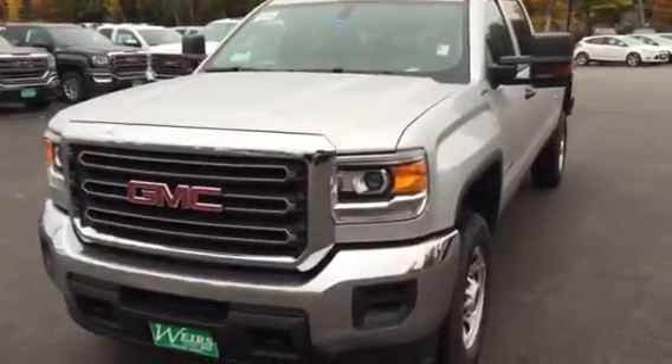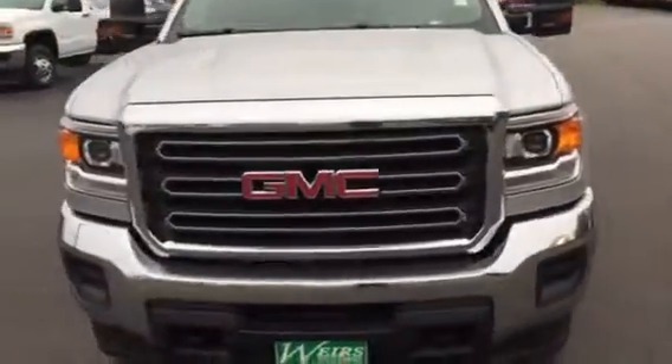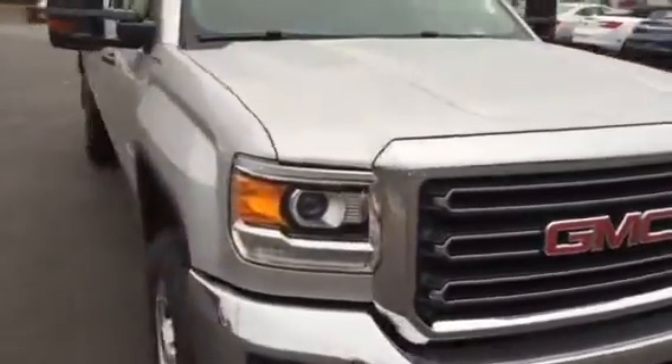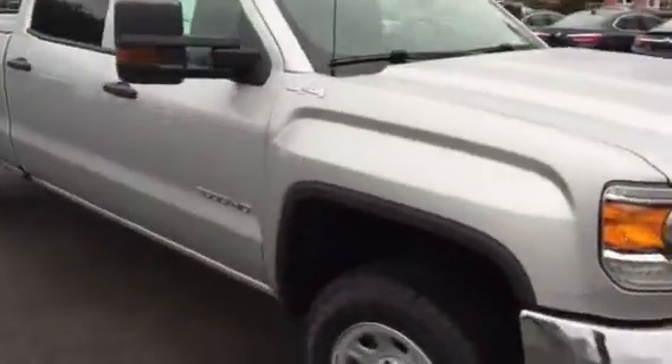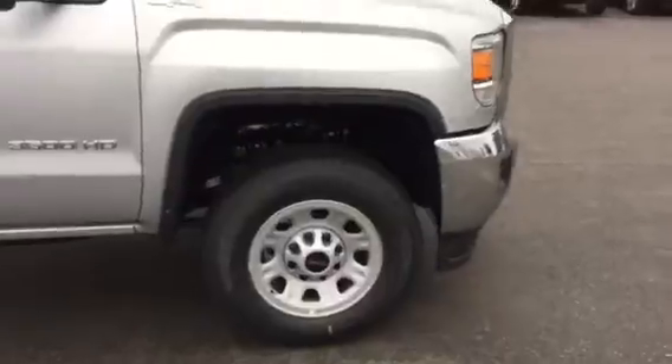Good morning, this is Dan down at Weir's Buick GMC in Arundel, Maine. Just wanted to shoot you over a quick video of one of our GMC Sierra pickups. This is a 3500, gas, four-wheel drive, 18-inch wheels.